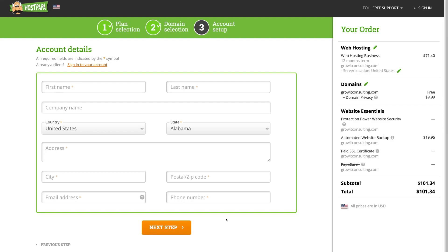Once you complete your order, you'll receive an email with your login information. Go ahead, complete your account details, add your payment information, and complete your order — then I'll show you how to log in to your HostPapa account and start building your WordPress website or transfer your website over to HostPapa. We're not going to complete this order here because we already have an account set up, so go ahead and complete yours and we'll meet you on the next step.